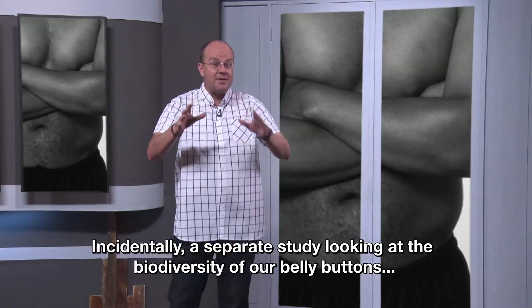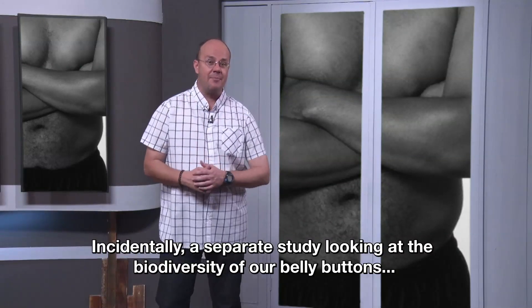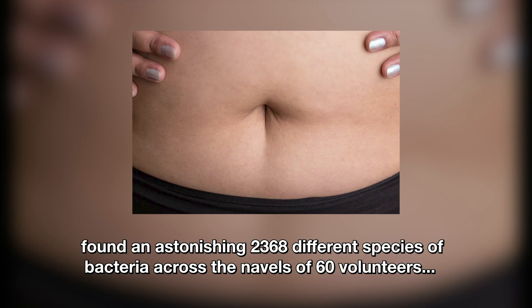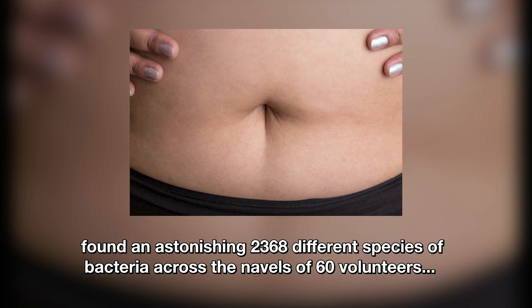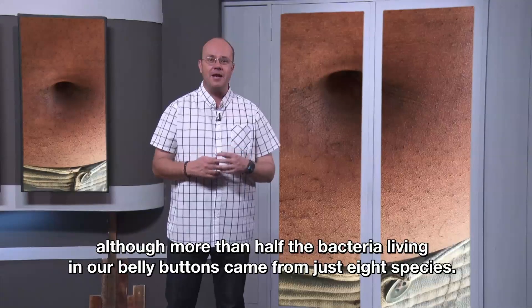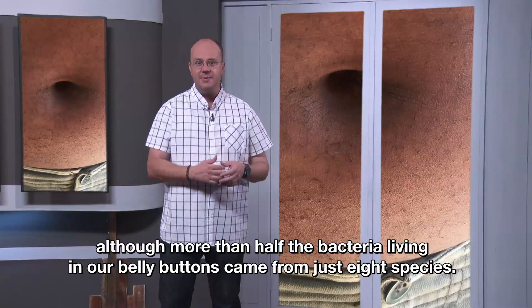Incidentally, a separate study looking at the biodiversity of our belly buttons found an astonishing 2,368 different species of bacteria across the navels of 60 volunteers, although more than half the bacteria living in our belly buttons came from just 8 species.